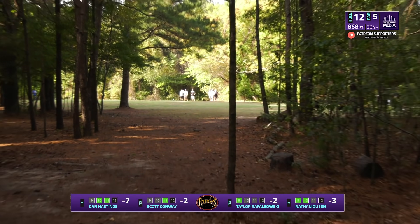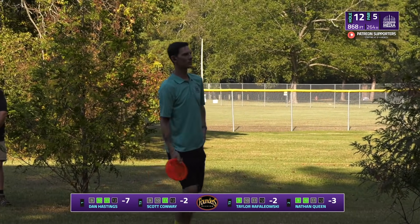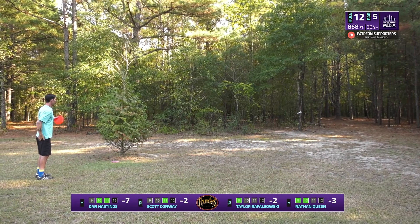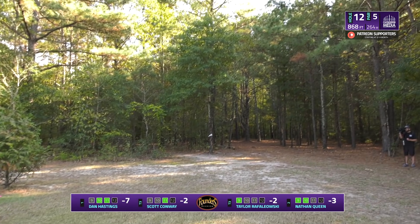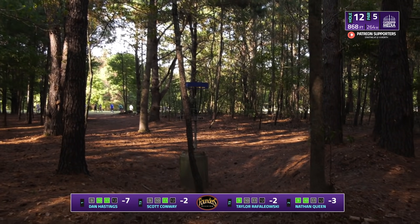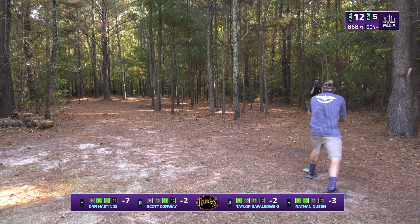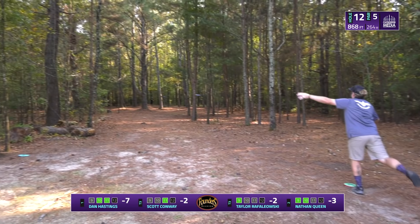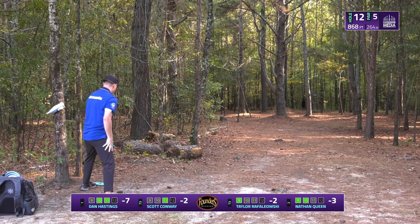Dan getting aggressive trying to skip up — just catches that last tree but still in good position to get his par from there. And here we go with another thumber from Scott — he has some really clean thumber form. The body movement even looks like Brian Schweberger. He went with that real low swooping motion, caught some trees up close to the pin and kind of kicked back down to the left — he'll have a circle's edge look from there. Nathan's got a tricky little hyzer here, and he is parked — yet another birdie bringing him to four under par.